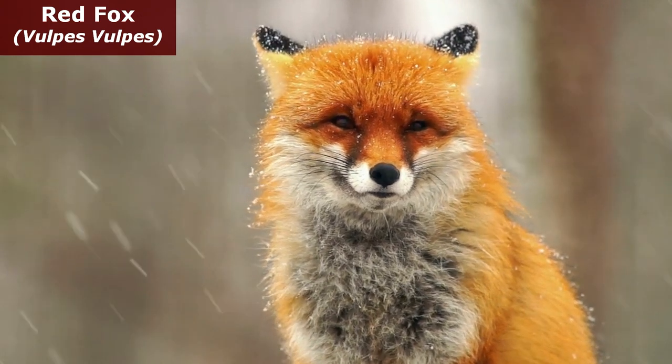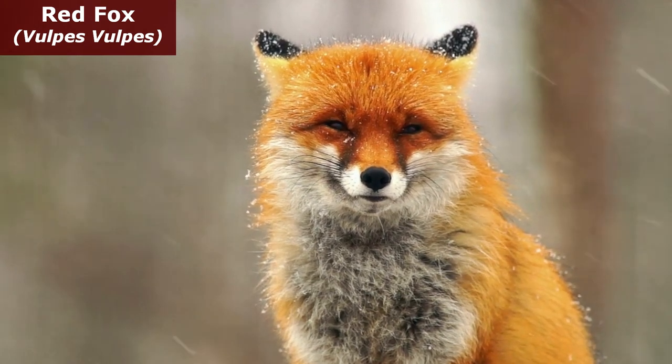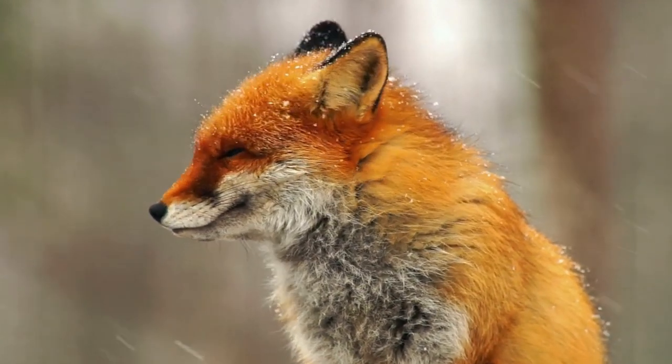The red fox, known scientifically as Vulpes vulpes, is a species of canid mammal found in various regions of the northern hemisphere, including Europe, Asia, and North America.